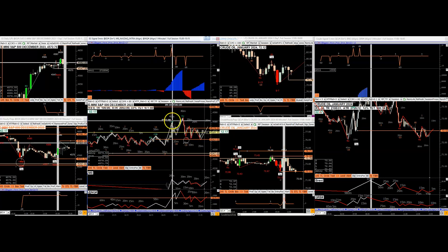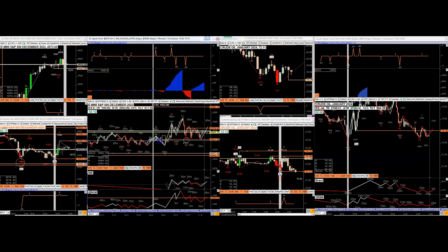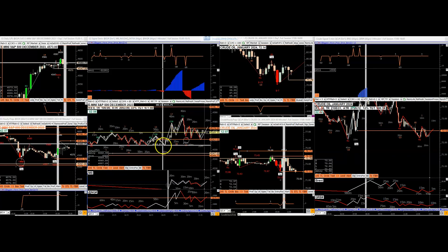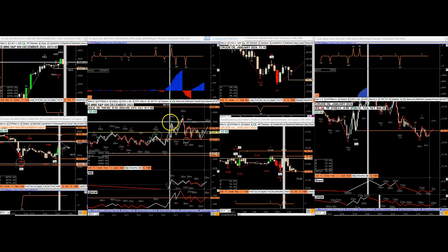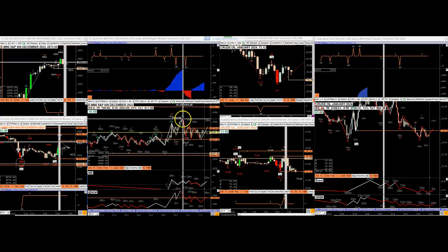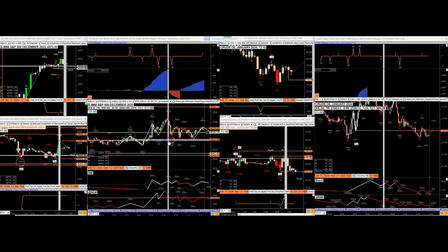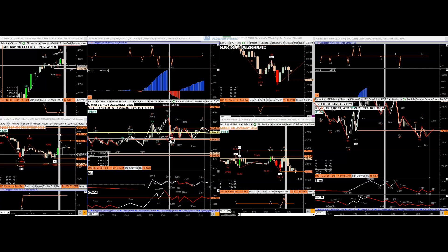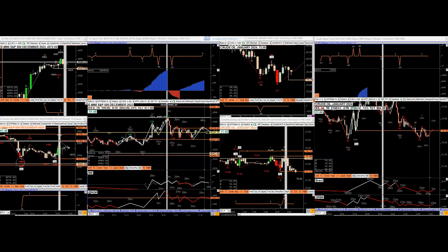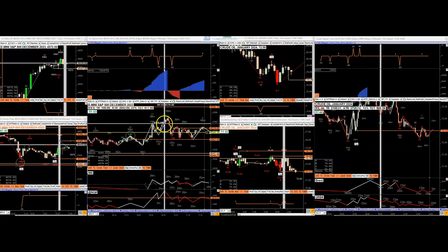Then it did a full test and just went up. This was the change of behavior, and after that it gave two rallies. The idea was really to get out right there because there was a level right here. So just get out here — after that it pulled back, did one more, and then it gave a sell signal right here with the biggest wave in 19 waves.